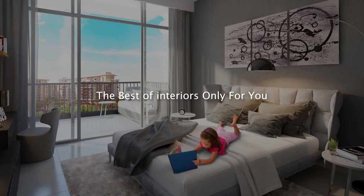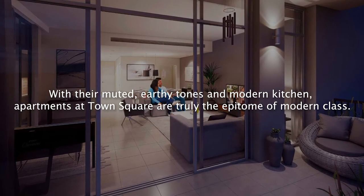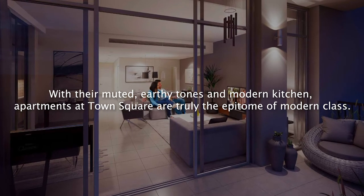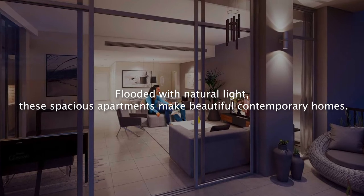The best of interiors only for you. With their muted, earthy tones and modern kitchen, apartments at Town Square are truly the epitome of modern class. Flooded with natural light, these spacious apartments make beautiful contemporary homes.